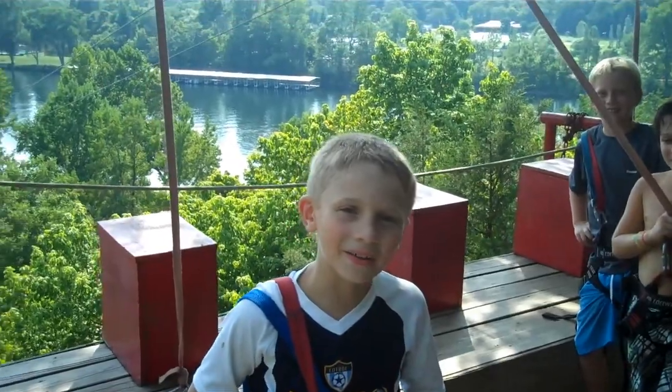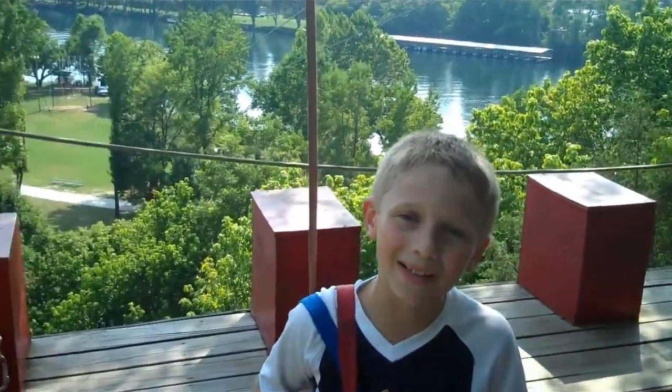Hi, my name is David and here is an all access pass to the K1 zipline.